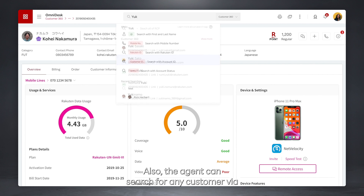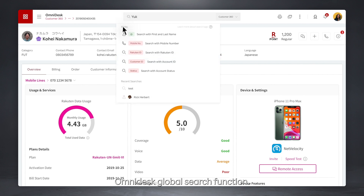Also, the agent can search for any customer via Omnidesk's global search function.